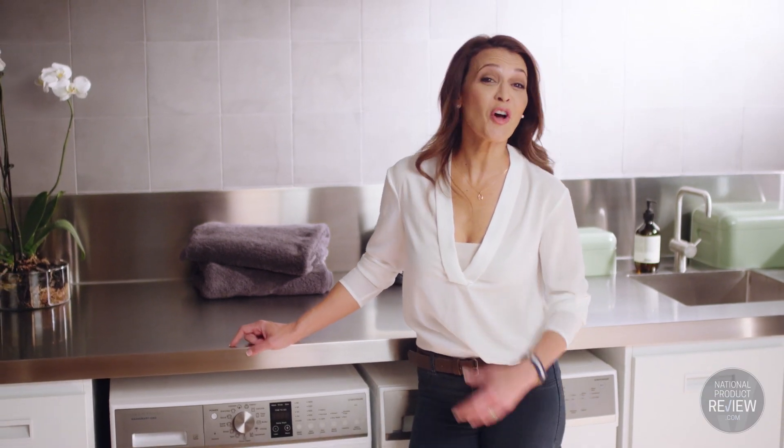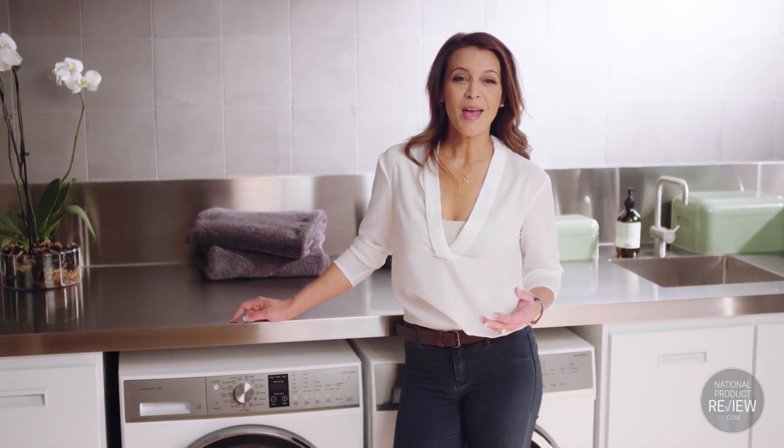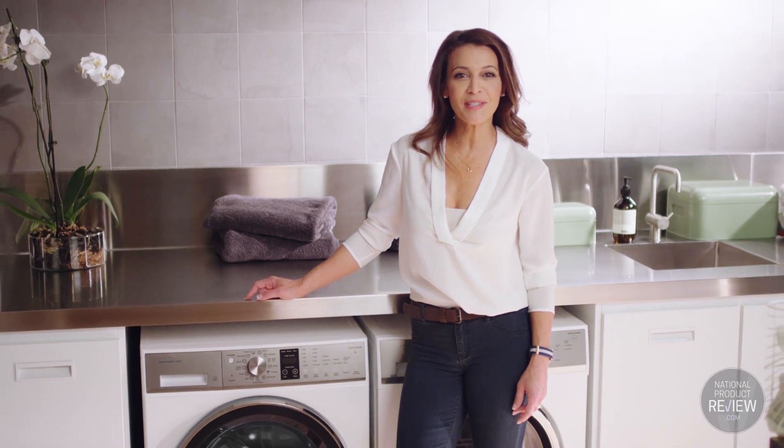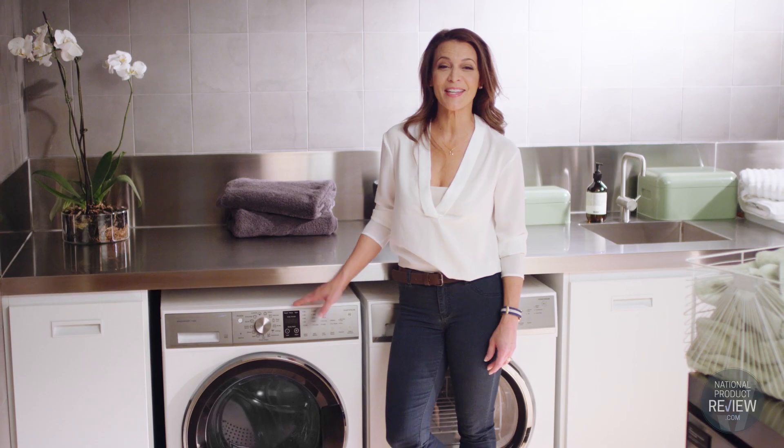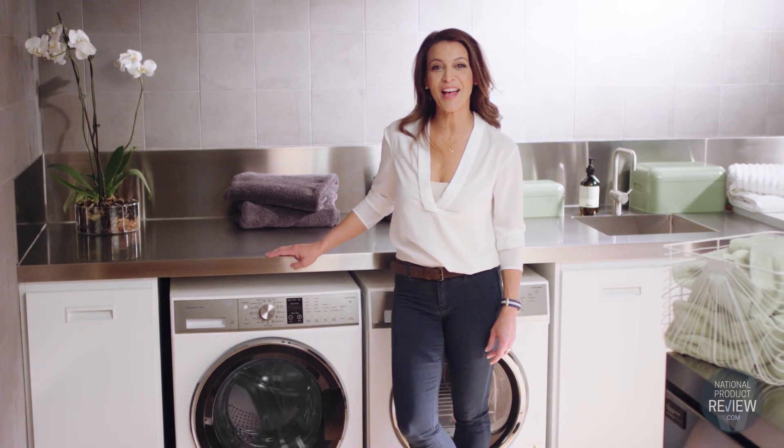So if you're after a washer that not only looks stylish in your laundry but is also packed with great features, this Fisher and Paykel WashSmart front loader is certainly a smart choice for the busiest and largest of households.